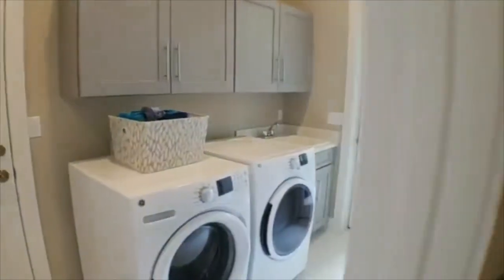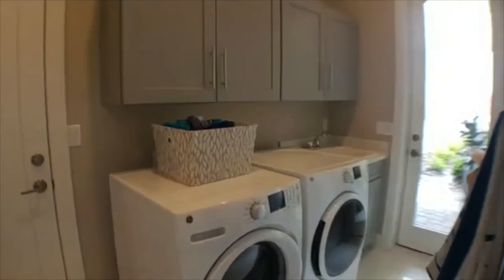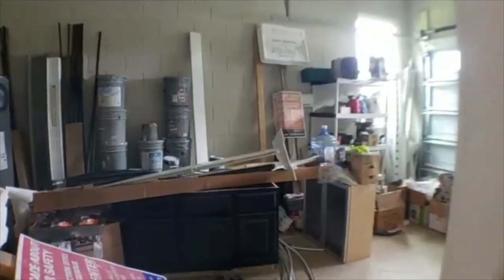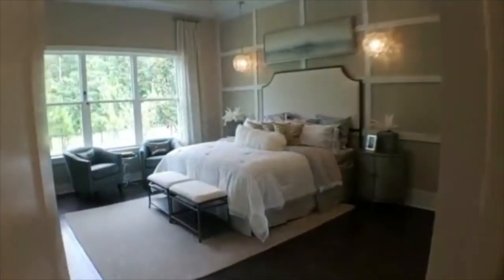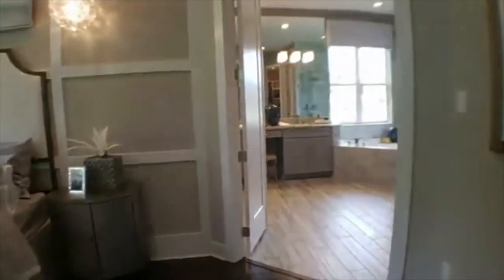They are offering this model with a leaseback, meaning they will lease it back from you for about a year and a half or until they've sold out of the community. There's another garage they're using for storage right now, and also a garage out through this courtyard area. These are really nice, very large wide lots — this one backs up to a conservation area. Here's the master bedroom with lots of windows and natural light. Then we come over to the master bath.